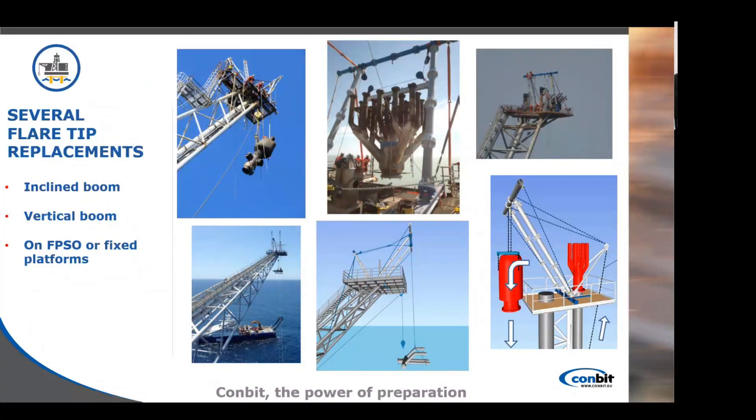For today's topic I will talk about flare tip handling, more exactly flare tip replacement, and for Combit this is our specialization. We are often approached for this type of project since our system has shown clients the added value of working with Combit while executing a flare tip replacement. Our proven experience in the domain attracts further operators to consider our method.